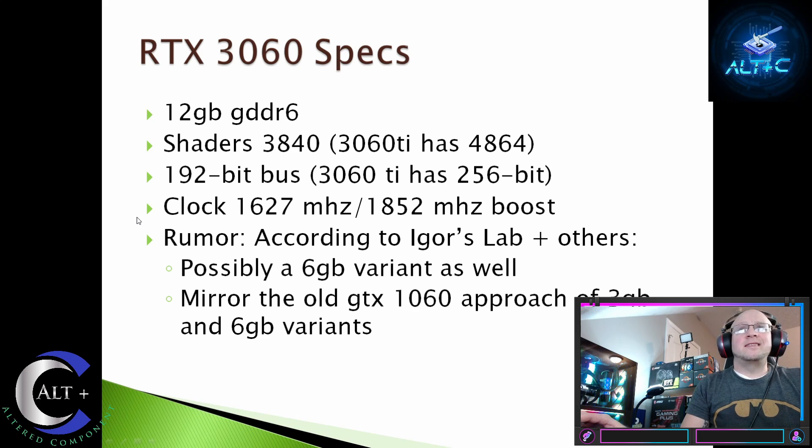Let's jump into the RTX 3060 specs. It will have 12GB GDDR6. The shader count is estimated at 3,840 — about a thousand less than the 3060 Ti, which has 4,864. The memory bus is 192-bit, whereas the Ti has 256-bit. The clock is estimated around 1,627 MHz with a boost of 1,852 MHz. So it'll have slightly less throughput, around 1,000 fewer shader cores, and a probably slightly lower clock.